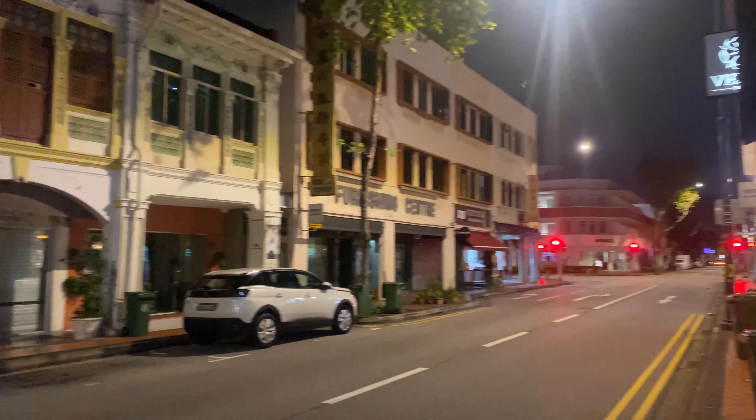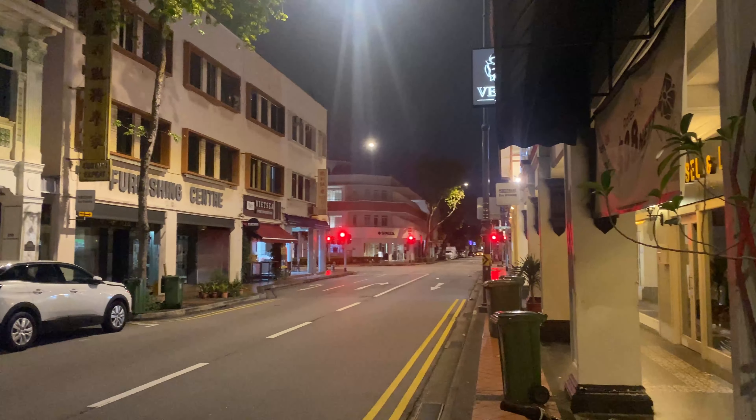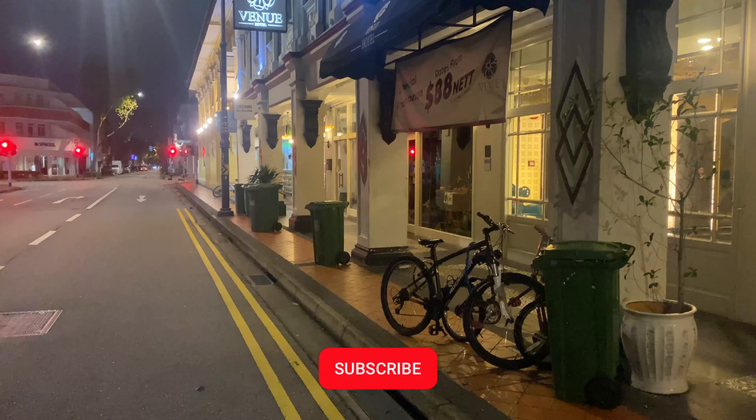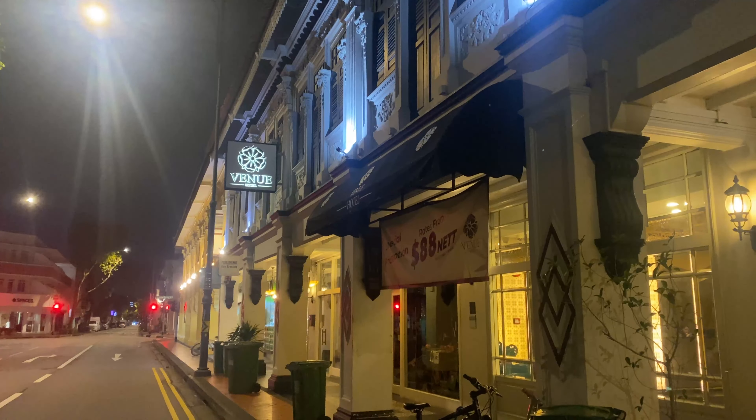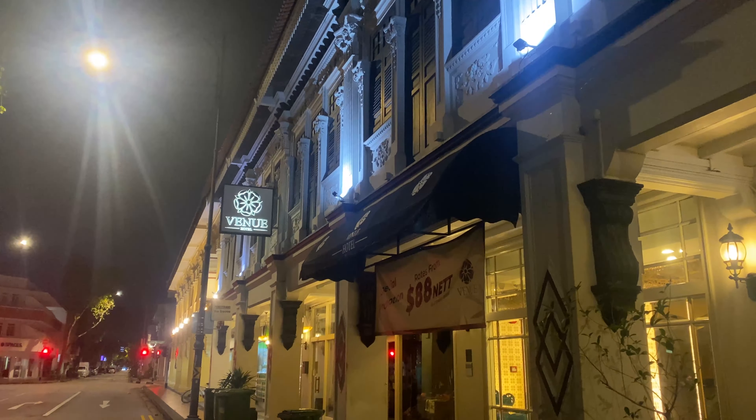If you've stuck around to watch the video this far, please consider subscribing to my channel. I'm almost at that 1,000 subscriber milestone and it would mean the world to me if you could help me out. Until next Tuesday, thanks for watching and all the best.